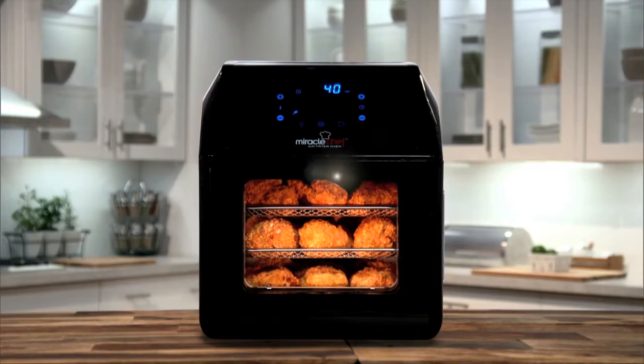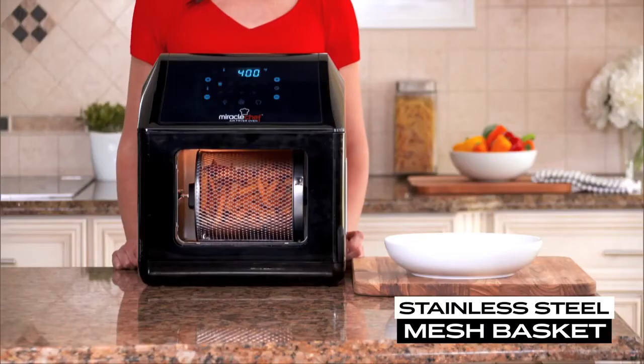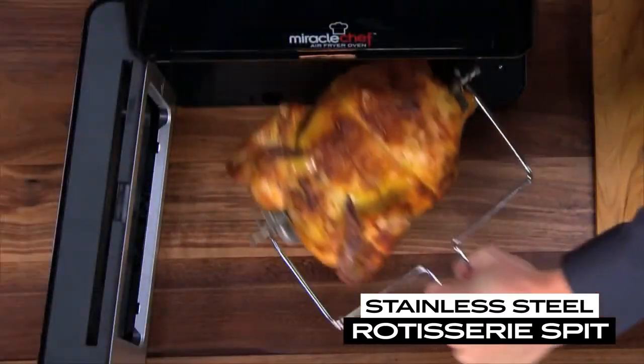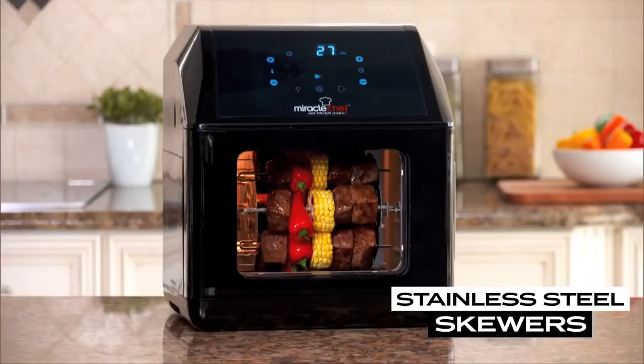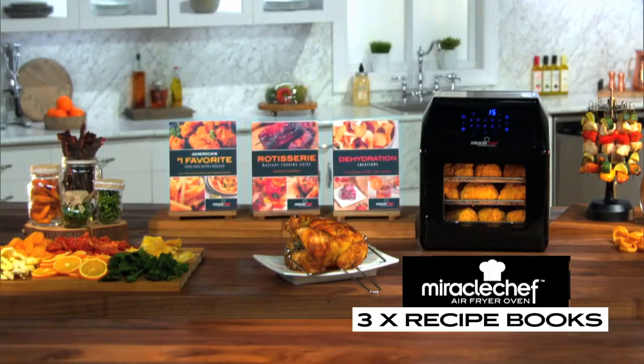But this deal gets even better. Call now and we'll give you four bonus accessories. Bonus number one, the rotating stainless steel mesh basket. Bonus number two, the stainless steel rotisserie spit. Bonus number three, eight stainless steel skewers. And bonus number four, we'll also include three Miracle Chef Air Fryer Oven recipe books.